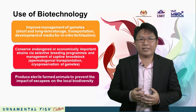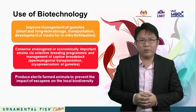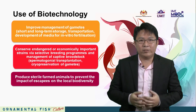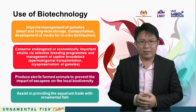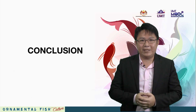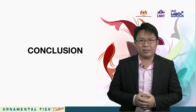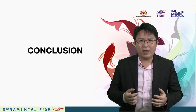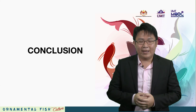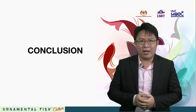Biotechnology can produce sterile farm animals to prevent the impact of escapees on local biodiversity and to assist in providing the aquarium trade with ornamental fish. The techniques developed in selective breeding and biotechnology have assisted the development of ornamental fish culture worldwide, boosting mass production of healthy and beautiful fish. These techniques have also enhanced the production of new varieties and strains.